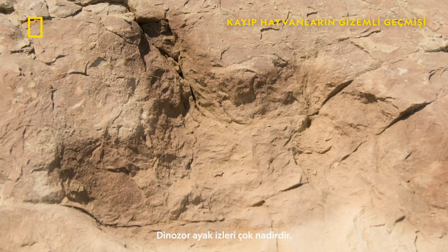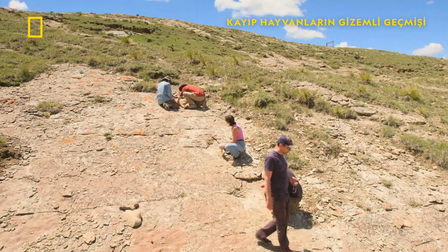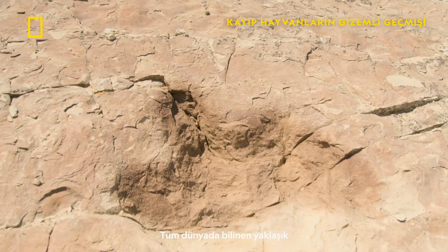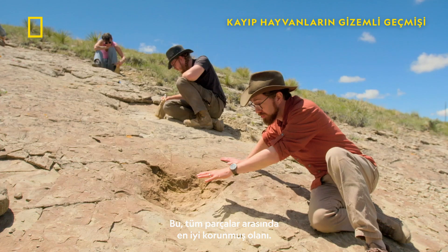Dinosaur footprints are very rare, and an entire set is even more special. There are about three tyrannosaur trackways known in the entire world, and this is the best preserved of all the tracks.